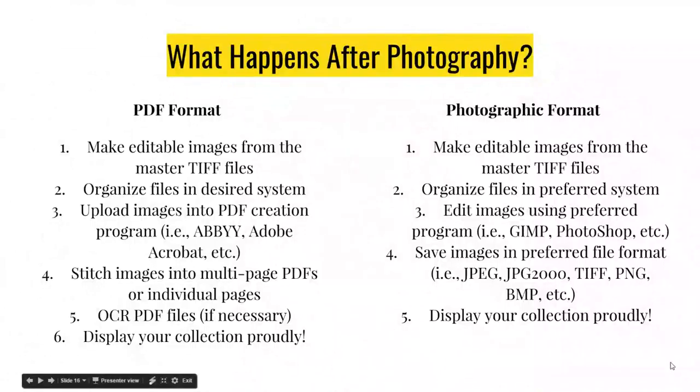There are some other OCR programs out there. They even come on your phone — if you have a smartphone, there is one called CamScanner, a very nice app-based program that takes very quick PDFs and has a pretty decent OCR rate. After you have your PDFs, you stitch your images together or keep them in individual pages, whatever your display method requires. You can OCR them if necessary and then display proudly. If you're not doing text-based things and just want it in an easily viewable format, you would make the same TIFF files from your raw data and master images, organize them, then edit using Photoshop or the free open-source version called GIMP — GNU Image Manipulation Program. It has a lot of the same characteristics and tools.